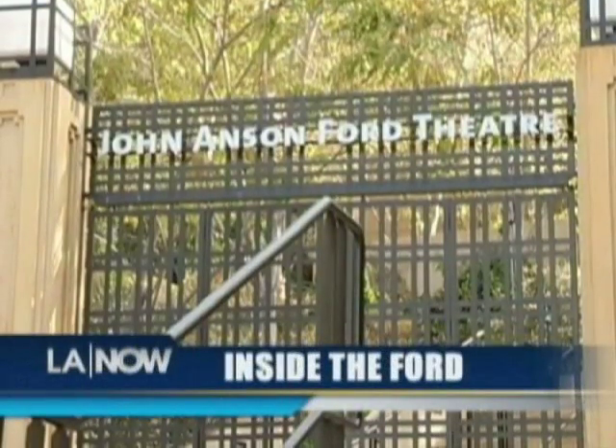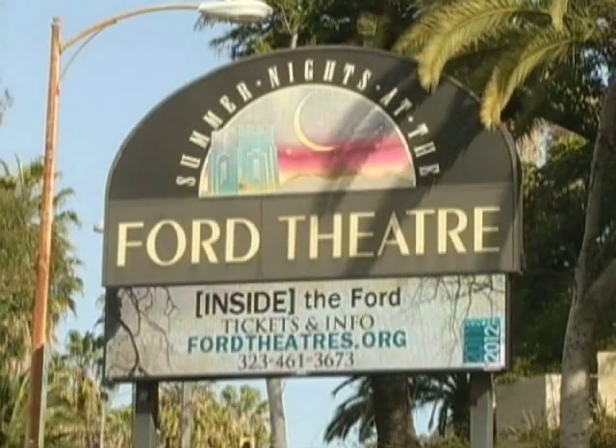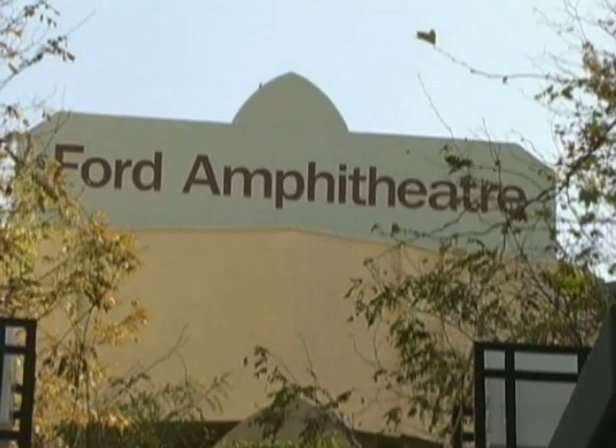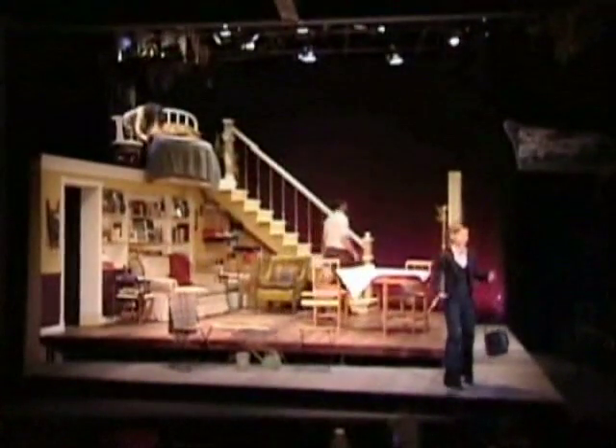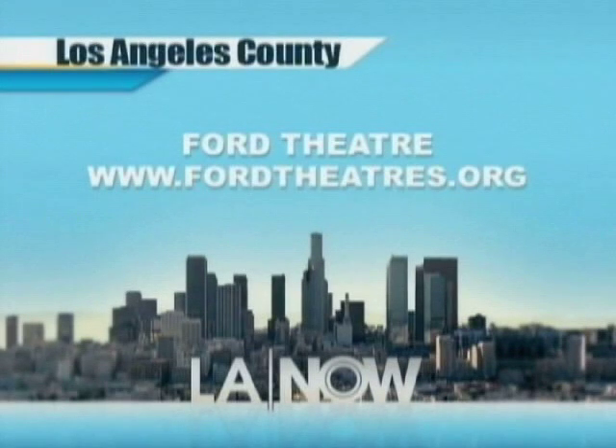The County Arts Commission is helping local theater groups get their plays produced. The commission is accepting applications for Inside the Ford's Winter Partnership for the 2012-2013 season. The program provides the opportunity for local theater companies to produce their works in a beautiful theater at a reduced cost, with help for marketing costs as well. For more information or to check out the season's offerings, go to www.fordtheaters.org.